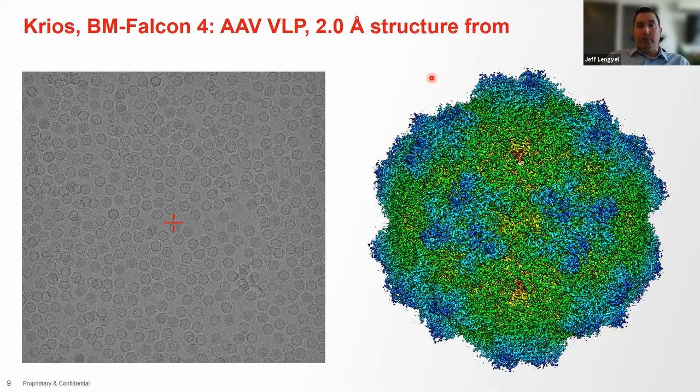We quickly did a structure on the Krios using a bottom-mount Falcon camera — not trying to push resolution, just being conservative about what we can do. We generated a 2 angstrom structure of AAV quite quickly and were very happy with that. I should mention there is already a 1.56 angstrom structure of AAV from cryo-EM done a couple of years ago, just to show you the potential of the field.